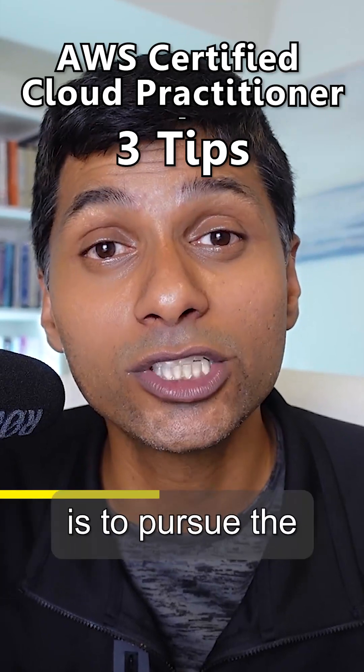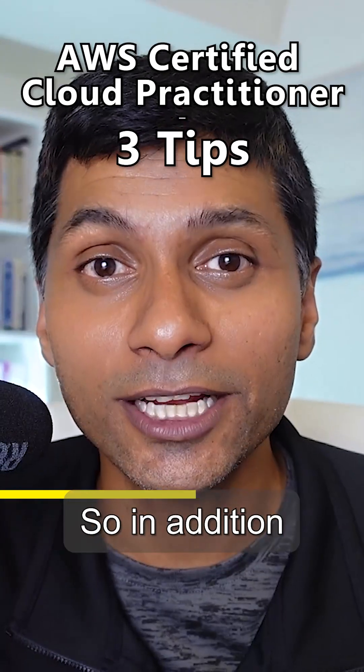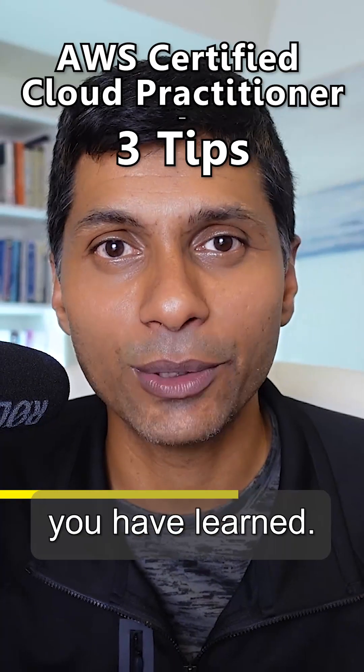The second thing I would recommend you to do is to pursue the AWS Skill Builder course for AWS Cloud Practitioner Essentials. So, in addition to any video course you are doing, you might also want to go and pursue this course as well, because that would be a great way to review all the things that you have learned.